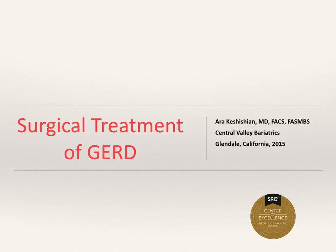Hello, my name is Ara Koshishan and I would like to talk about surgical treatment of GERD, gastroesophageal reflux disease.